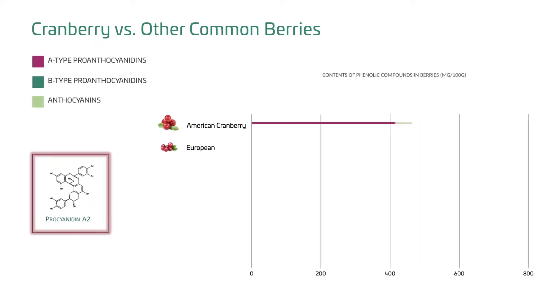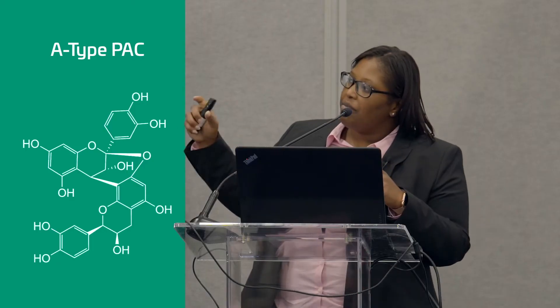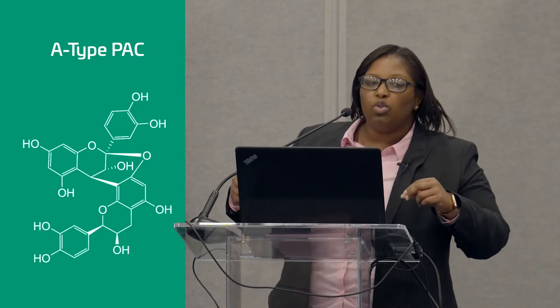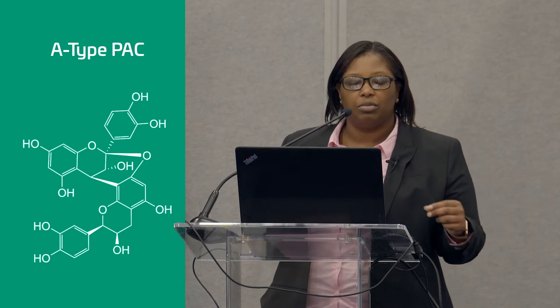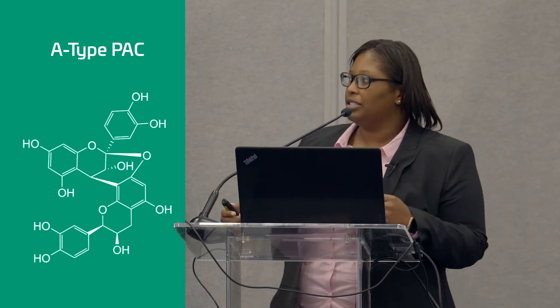Cranberries are one of the only berries that contain the A-type PACs. This A-type PAC has actually been shown to be the compound responsible for the powerful anti-adhesion properties of cranberries.